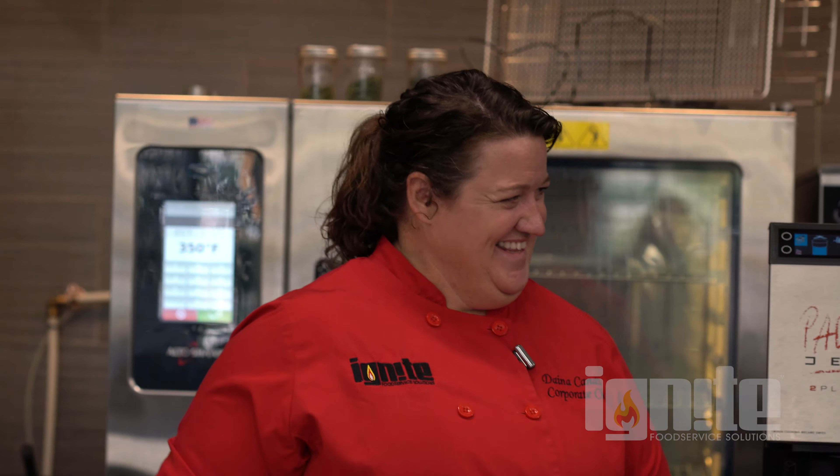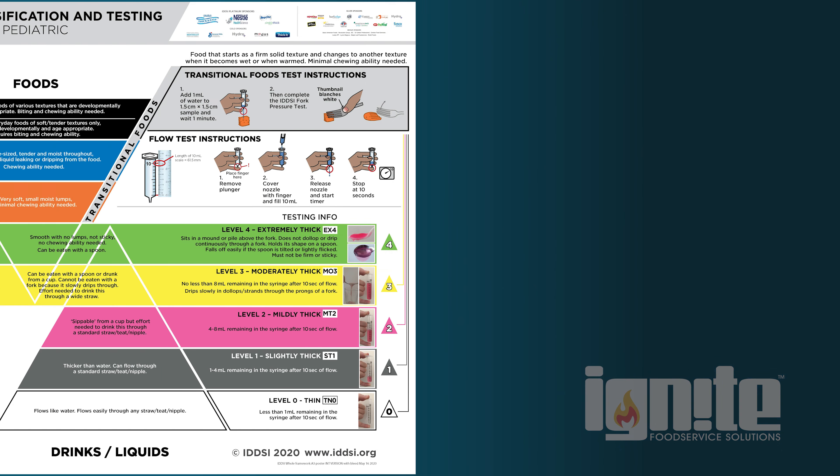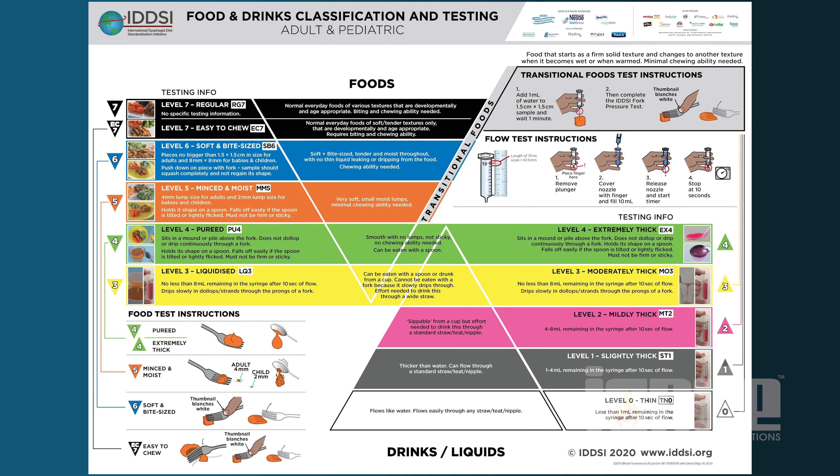Today we're talking about the PacoJet 2 Plus. Can you explain the different phases of the IDDSI? The IDDSI — the International Dysphagia Diet Standardization Initiative — has been put forth by several organizations to standardize the way we talk about different food consistencies for people who require dietary modifications, so everyone knows exactly what a given thickness means.